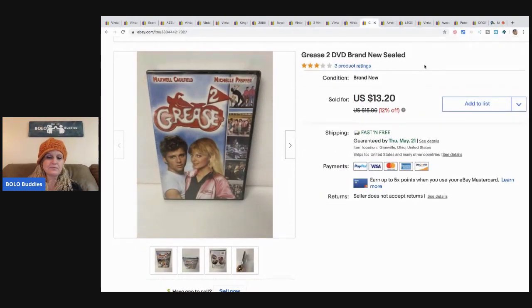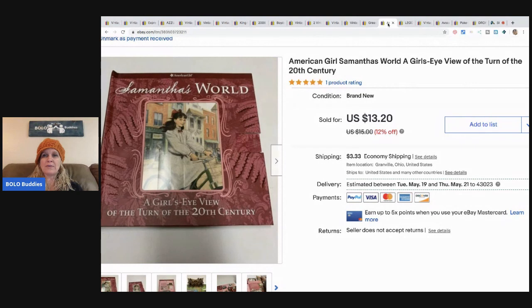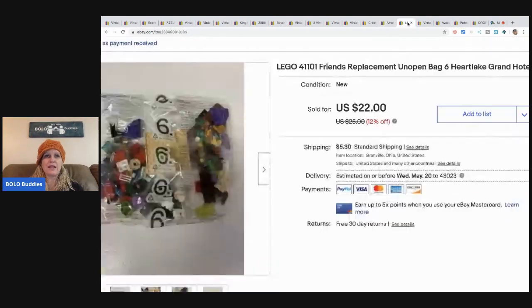This Grease DVD — I picked it up at the Goodwill bins. It was new and sealed, so at the bins by weight, maybe 50 cents. I sold it for $13.20 with fast and free shipping, so I paid the shipping on that one. Next is this American Girl Samantha's World book from a garage sale — paid about a buck — and it sold for $12 with buyer-paid shipping.